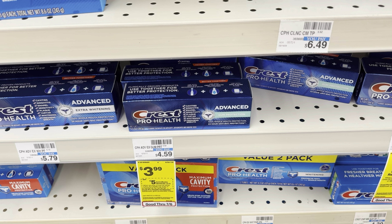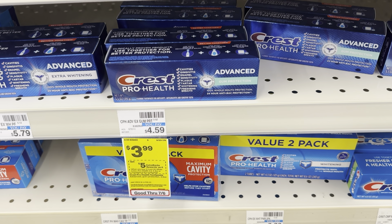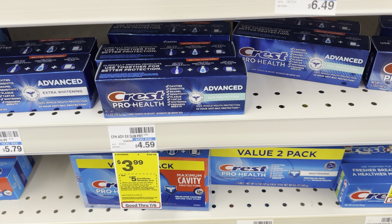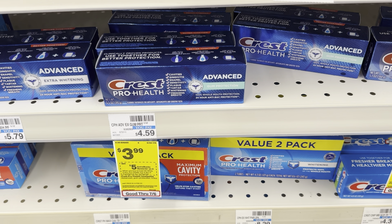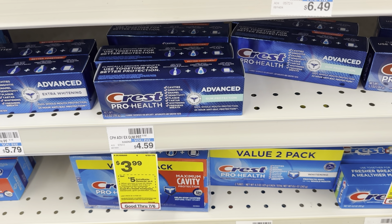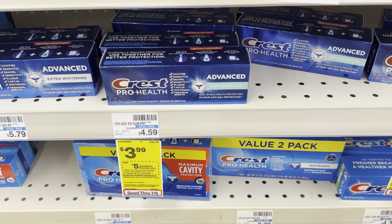Now I'm going to grab these Crest Pro Health Toothpastes — this one is the Advanced Gum Protection. They are $3.99 again this week, and when you buy two, you get a $5 Extra Care Buck. Grabbing two of these totals $7.98. We have a $4 digital that would lower our out-of-pocket cost to $3.98. We'll earn that $5 Extra Care Buck, making this a $1.02 moneymaker.